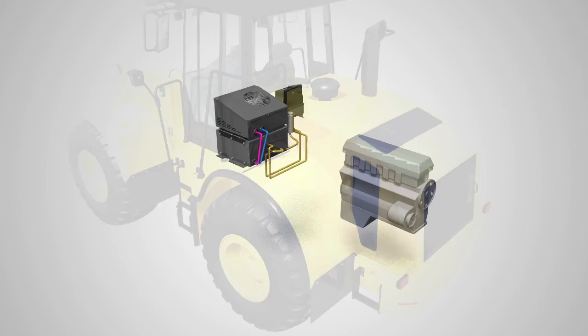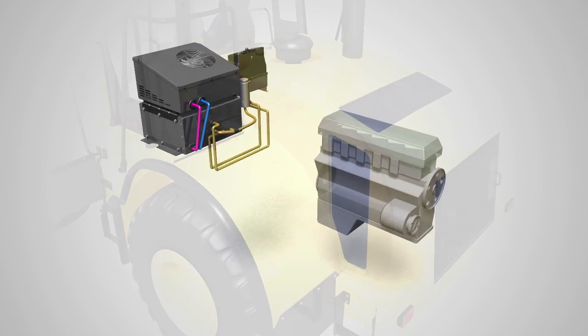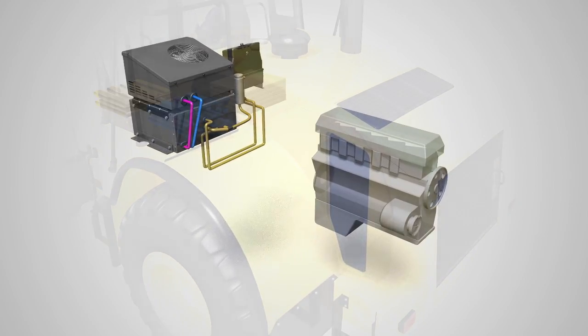When the engine is turned on, the PolarCab TS simultaneously turns on and the charging process begins.